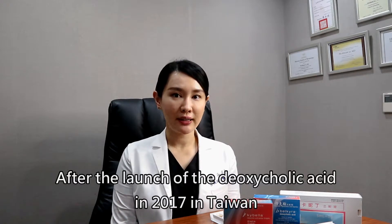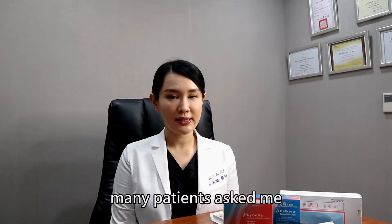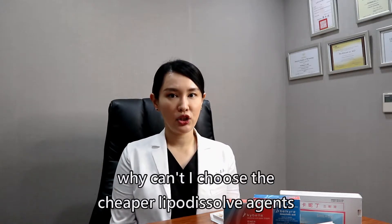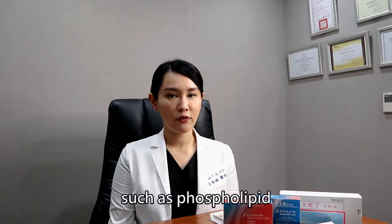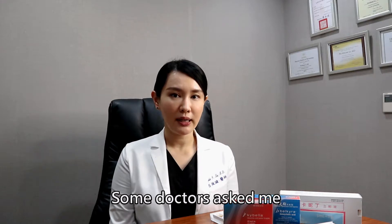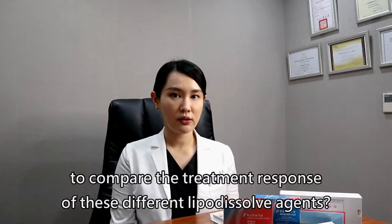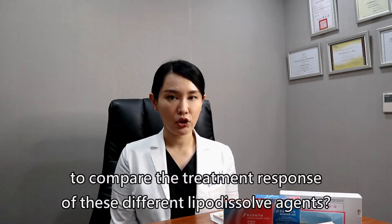After the launch of deoxycholic acid in 2017 in Taiwan, many patients asked me: why can I choose the cheaper lipodissolve agents such as phospholipid and carnitine here? Some doctors asked me: why can I do a head-to-head study to compare the treatment response of these different lipodissolve agents?